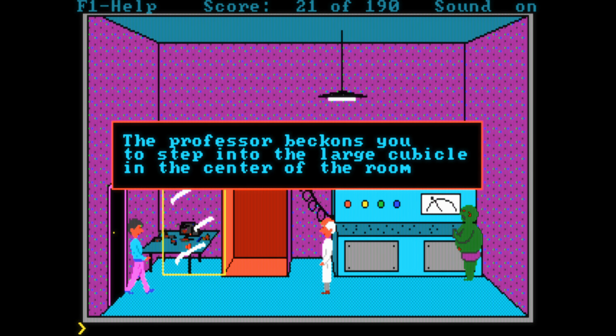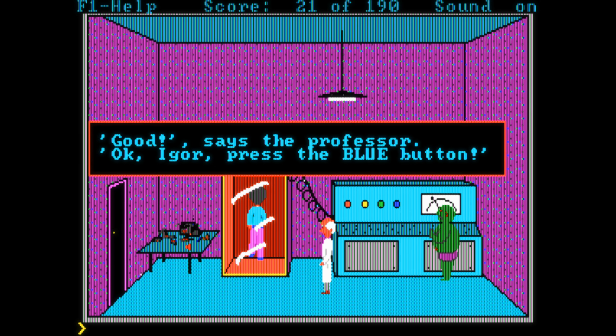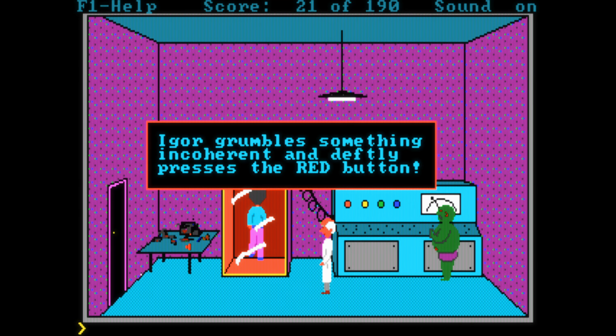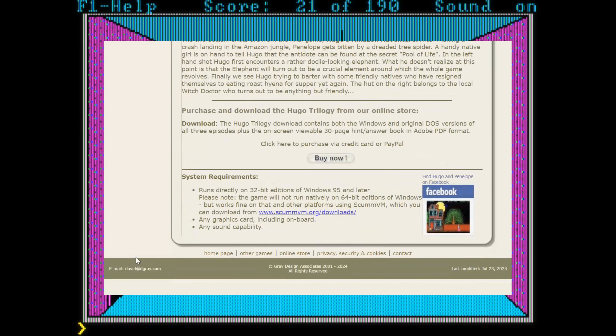Even though the game might not be put together that well, the amateurish charm that comes through adds to the overall atmosphere — it's a bit like a teenager created that game to impress his friends, and looking at a photo from David Gray, the developer of the game, that might actually not be so far off. The first game of the series is Shareware, but if you want to play the others from the trilogy, they are still commercially available from his website.